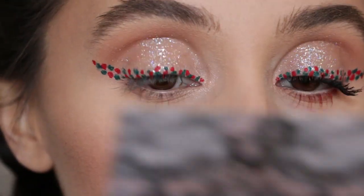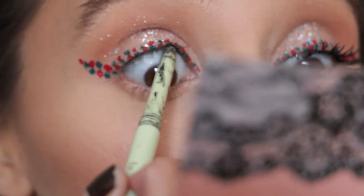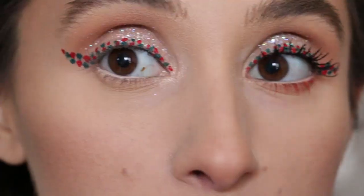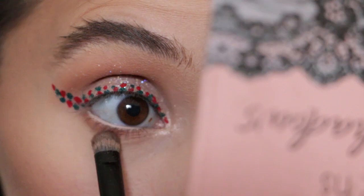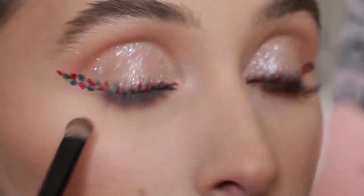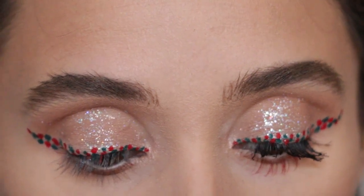Hopefully that close-up was helpful. I definitely like one side better than the other since it's so hard to film. Now I'm going to add a black eyeliner to my tightline and a nude one to the waterline. Then I'll take a little bit of the same brown color from my crease and lightly put a tiny bit right into the lower lash line — keeping it very light and close to the eye rather than blowing it out.